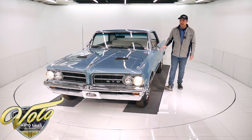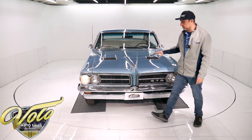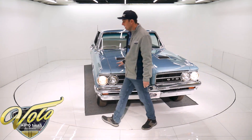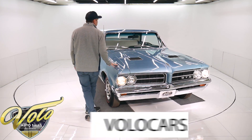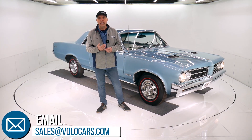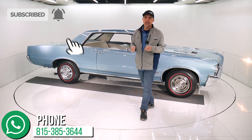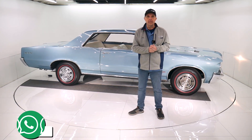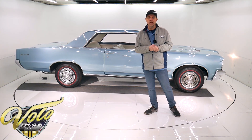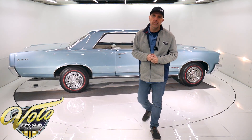So there you have it — gorgeous, genuine muscle car, the one that started it all. Great colors, documented, numbers matching, it's a four-speed. Go to volocars.com — there are plenty of ways to contact our staff on the website. They'll help answer any questions you have about the car, about shipping, about financing. Also subscribe to our YouTube channel. We're just going to keep putting out these awesome cars and that's the best way to see them first. I appreciate everyone who's been watching the videos — stay tuned because we'll just keep putting more out. Thank you.